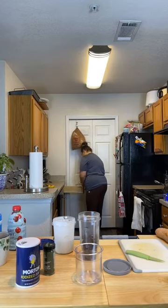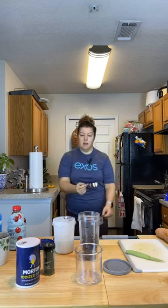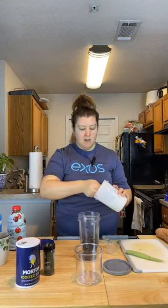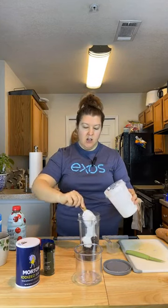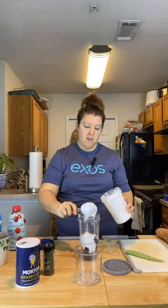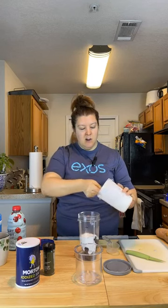My blender is super loud, so I'm not going to mix it on screen. You could also add some flavor enhancers like vanilla extract, or even cocoa powder — cocoa powder is a very rich source of antioxidants, and two tablespoons has about three grams of fiber. So that's a fun little trick to get a little bit of extra fiber.